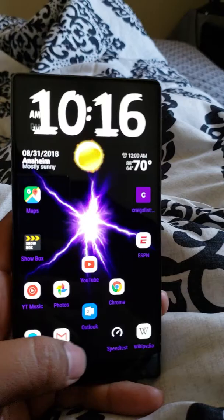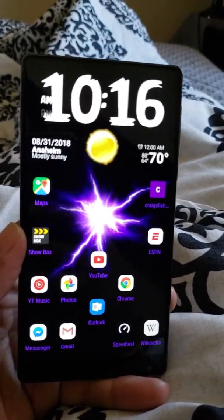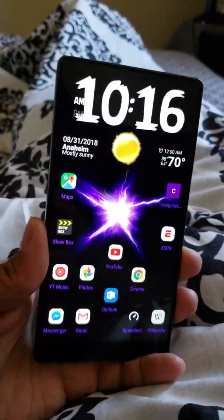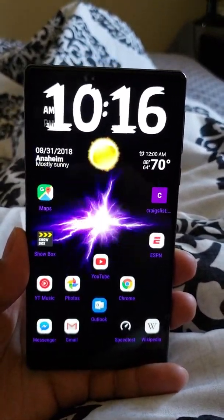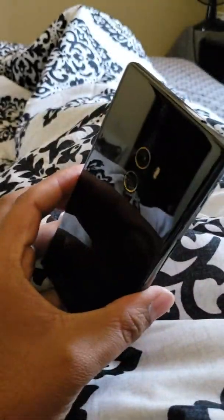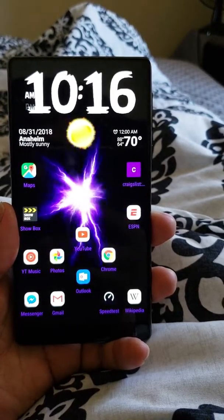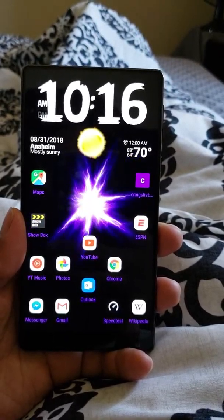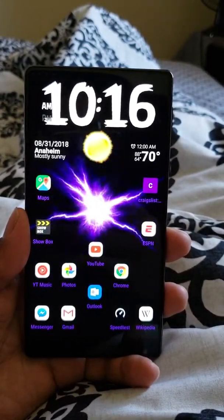Another thing I want to mention is the gestures. You swipe left or right to go back, swipe up at the bottom to go home, and swipe up again to see all open apps and close them. It has gestures similar to Android 9 Pie and the iPhone X — that's the trend, that's where most phone manufacturers are going. It also has buttons if you want to use them.